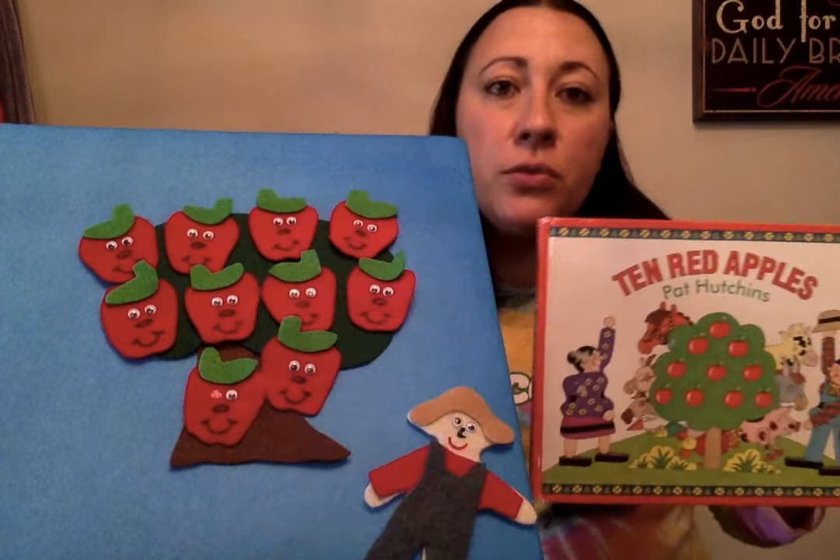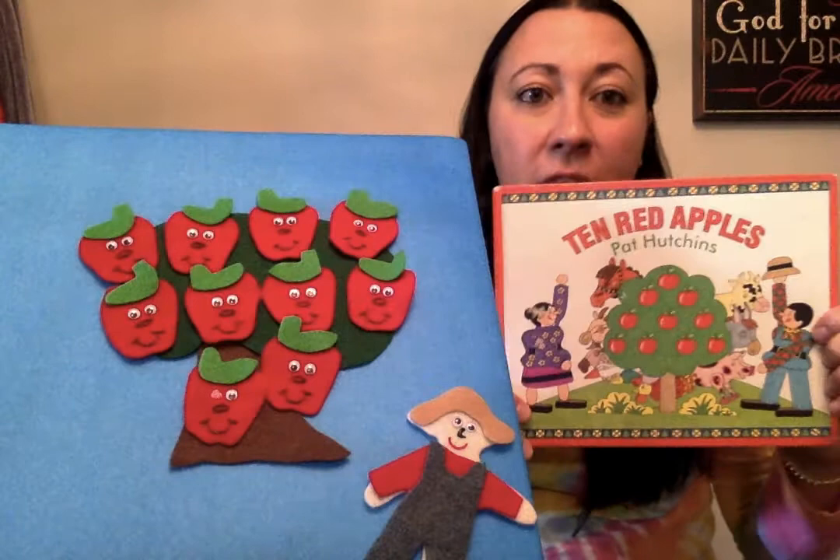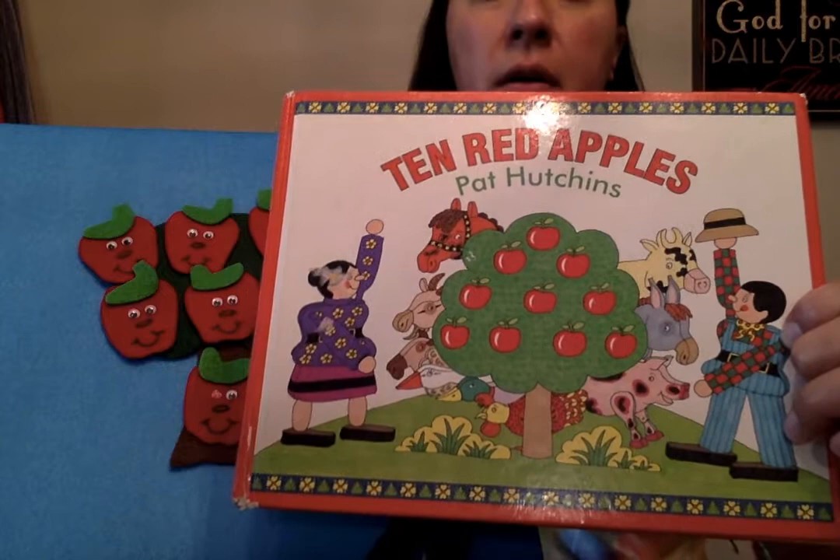Hi preschoolers, Miss Holakai here. I'm going to read another story, it's called '10 Red Apples.' I read this story to the morning class but we really didn't have time in the afternoon class, so if you didn't get a chance to read it with me, here it is — it's one of my favorite stories. The author is Pat Hutchins; she wrote the words and she also did the pictures. I love the pictures because they look like little wooden dolls, little wooden toys.